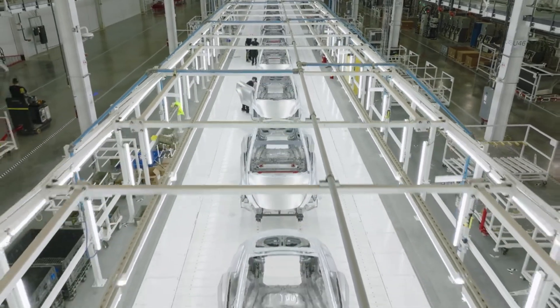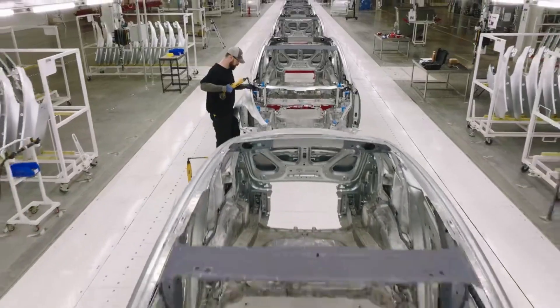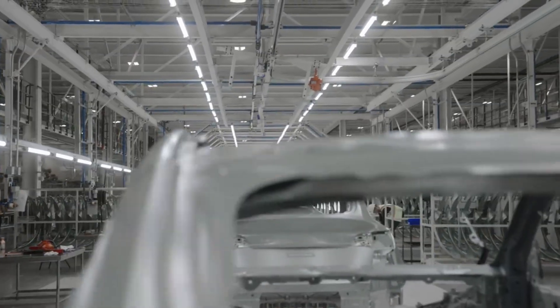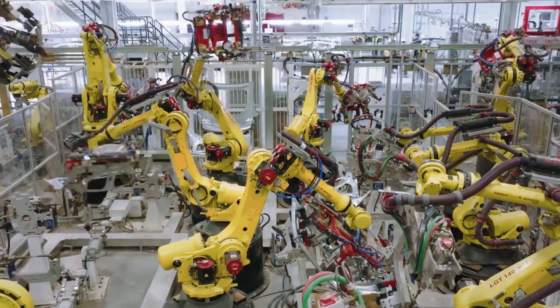People didn't just buy FSD for convenience. They bought it because they trusted Tesla's word. When that trust is shaken, it affects more than just sales — it touches how people see the brand, and how they interpret every future promise.